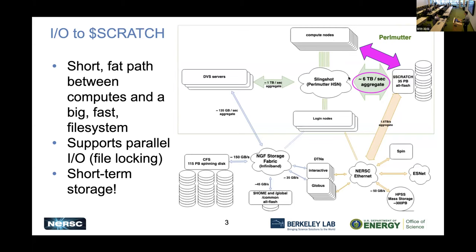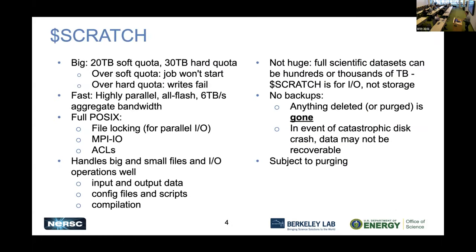These arrows on the diagram are indicative of the size of the data paths between things. We've got a short, fat pipe between scratch and compute nodes — great for fast I/O. It supports parallel I/O and is great for MPI I/O. But it's about I/O, not storage — this is short-term storage while you're using data in a job. It's big: by default 20 terabytes soft quota, 30 terabytes hard quota. Slurm checks quota before a job starts to make sure you're not over the soft quota. If you're over the soft quota, the job won't start. If you go over your hard quota, writes fail and your job fails.